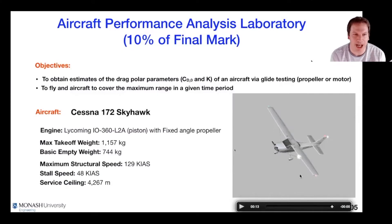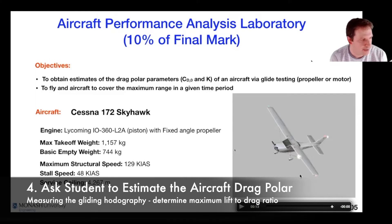Live Zoom-based workshops were then used to walk students through the experience. What we were able to do was have them take a basic Cessna aircraft — the kind you'd see at every small airport around the world — put it into a glide, use that glide performance to form the glide hodograph, from which they could extract properties associated with the drag polar, and then apply this in calculations to estimate range, endurance, rate of climb, and other performance metrics.